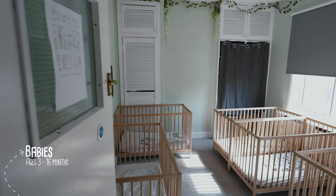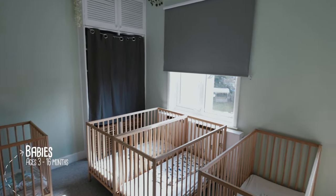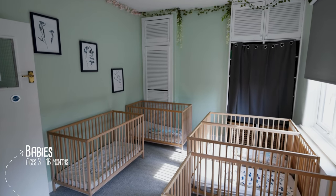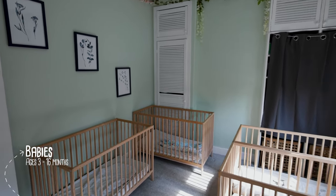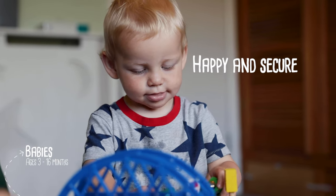Our separate sleep room is a tranquil, calm and cosy space for your babies so they feel safe to get some much needed rest and recovery from a busy day. Prior to starting at nursery, our baby room team will find out about your child's home routine so we can ensure they feel happy and secure whilst in our care.